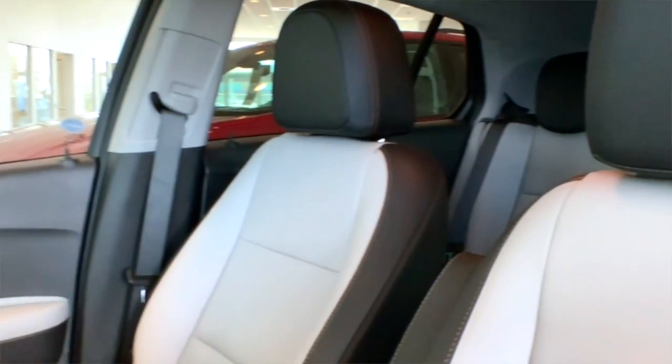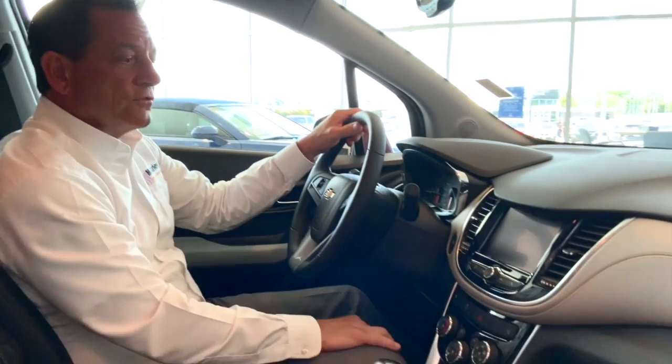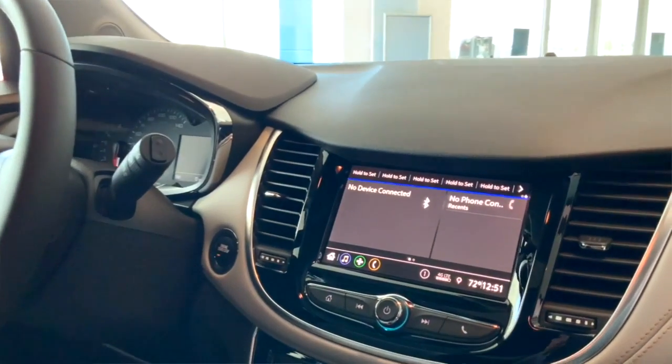As you can see on this particular model, the premier edition is equipped with leather seating surfaces. It's also equipped with a moonroof, and for your entertainment enjoyment it is equipped with Apple CarPlay and Android Auto.